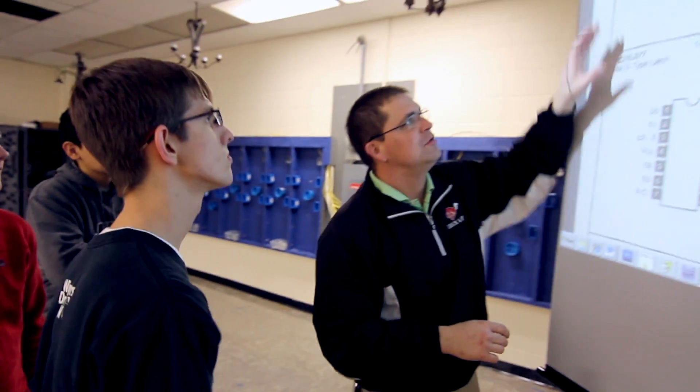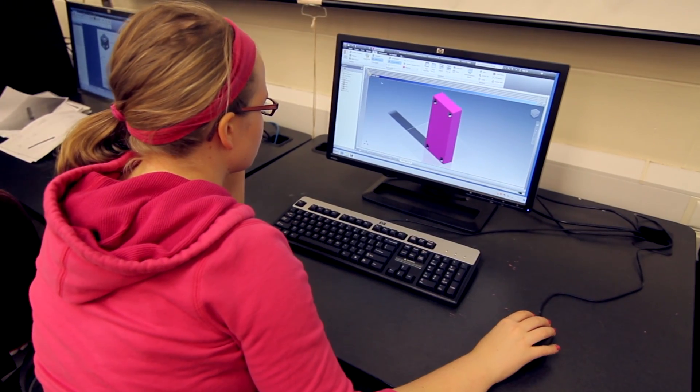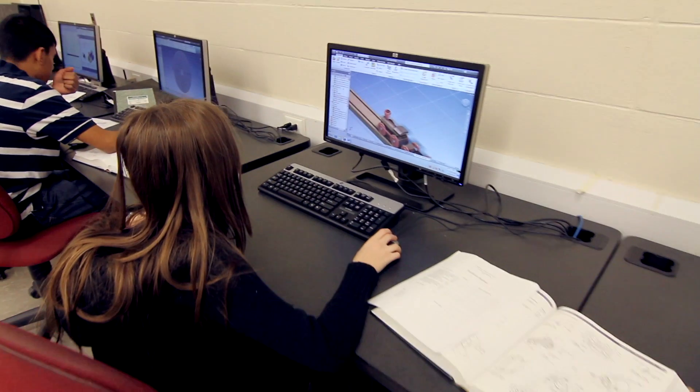Project Lead the Way was founded by a group of teachers and professors that wanted to offer high school students an opportunity to get their hands on engineering curriculum before they went into the universities. The nice thing about this program is, obviously, we're trying to develop engineers and people in technology. But the course itself, I think, is good for any student who's thinking about going on to a four-year institution.